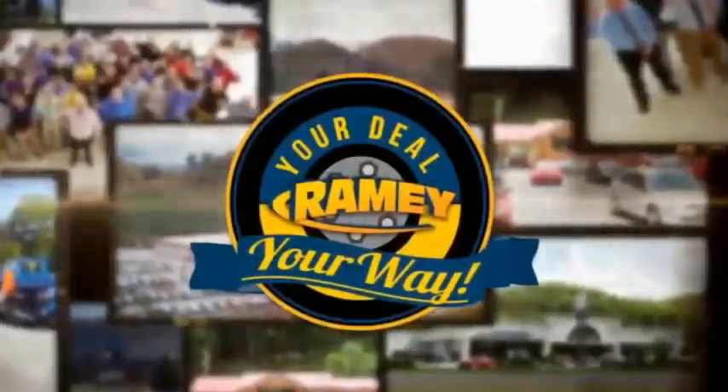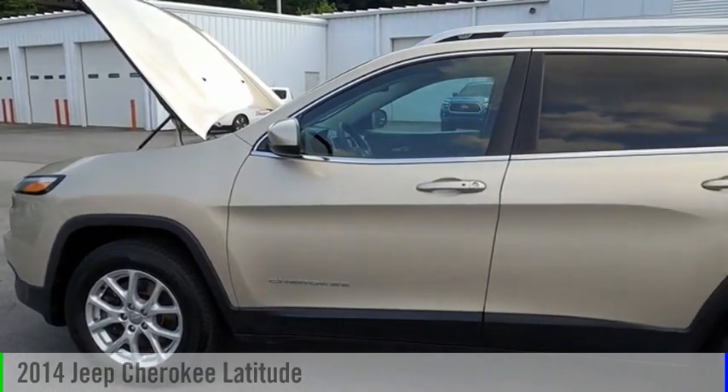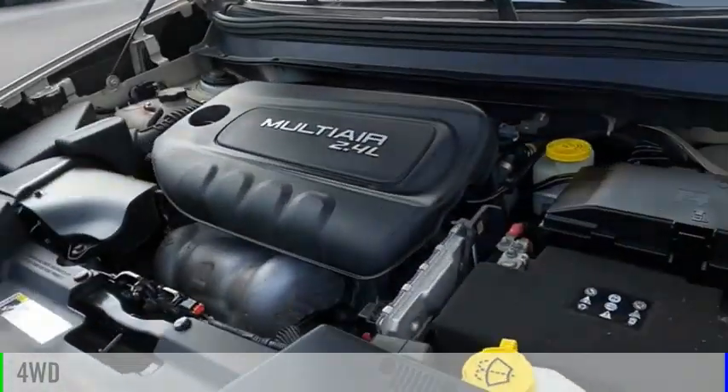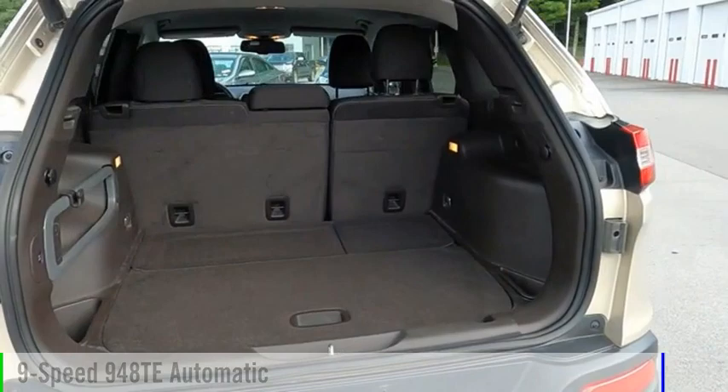Amy, it's your deal, your way. You are going to love the 2014 Cherokee. This vehicle is powered by a four-wheel drive, four-cylinder, 2.4-liter engine, and comes with a nine-speed automatic transmission.